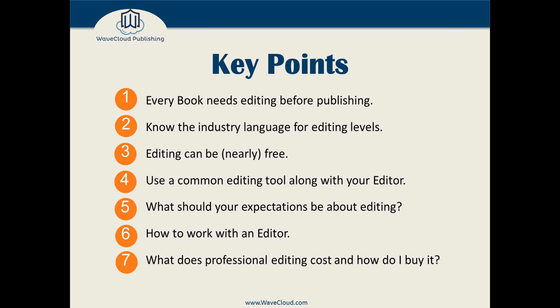We'll also talk about what your expectations should be about editing. Frankly, editing can be an emotional experience — it's hard for authors, especially the first time. We'll talk about how you work with an editor: you want to get a contract, get a clear understanding, get something in writing that supersedes verbal promises, and make sure both parties know what they're getting out of it. And we'll talk about what a professional edit costs and how to buy it.